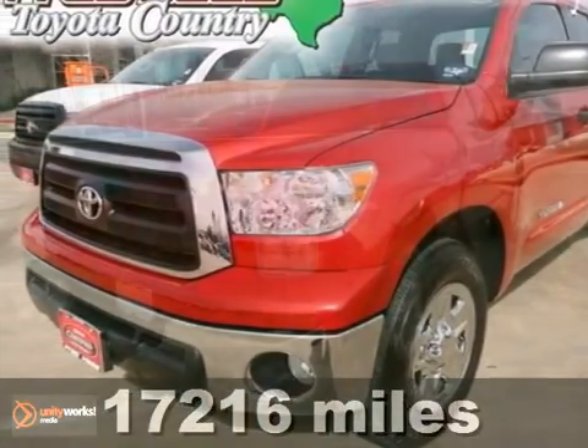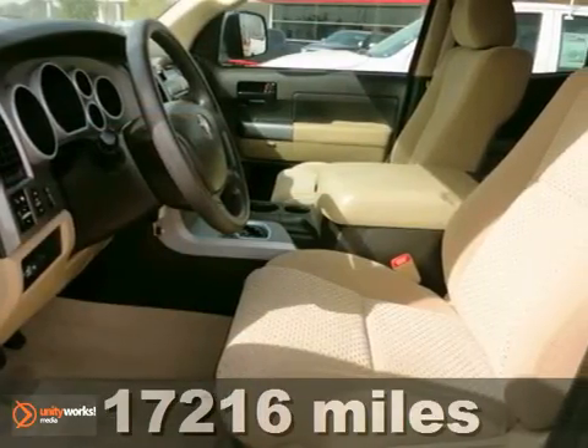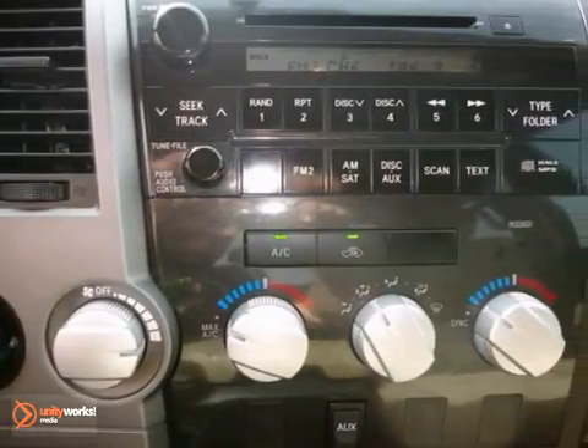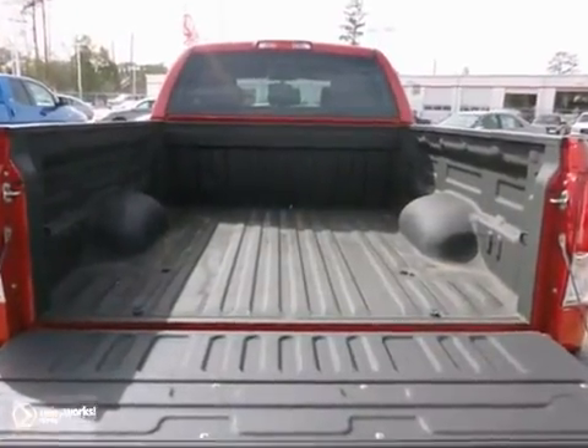It's a 2011 Toyota Tundra with stability control, side airbags, and dual zone air conditioning — it's bound to sell fast. It also features multiple airbags, tailgate assist, and a bedliner, only making it more attractive. Come and take a look.